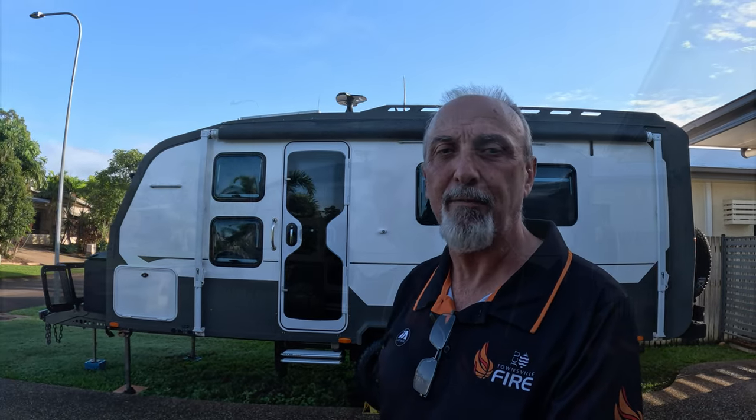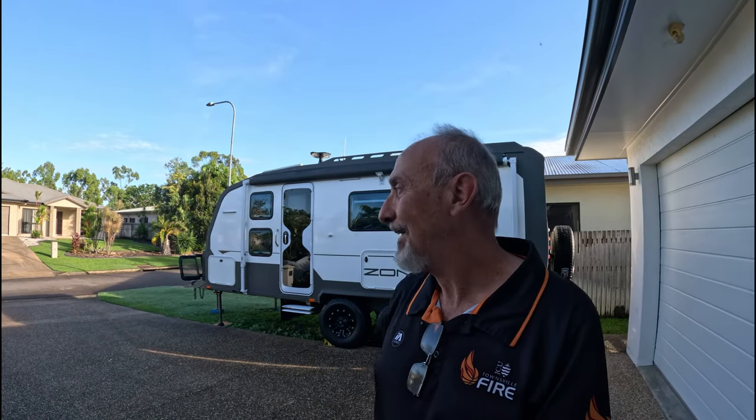We've just sold our caravan. We put it up for sale and within half an hour were contacted by the person who ended up buying it, so the sale went through very quickly — took us very much by surprise. Consequently, no more trips until we pick up our new van. The lady purchased it yesterday and is coming to pick it up very shortly, so it will be goodbye to this caravan.